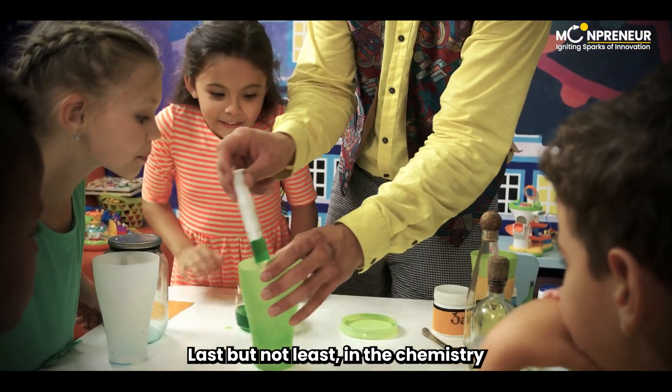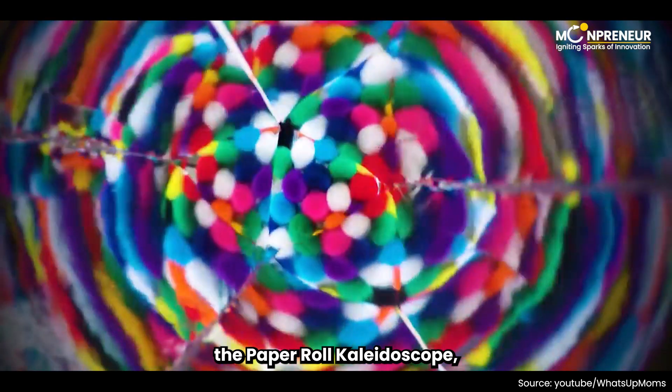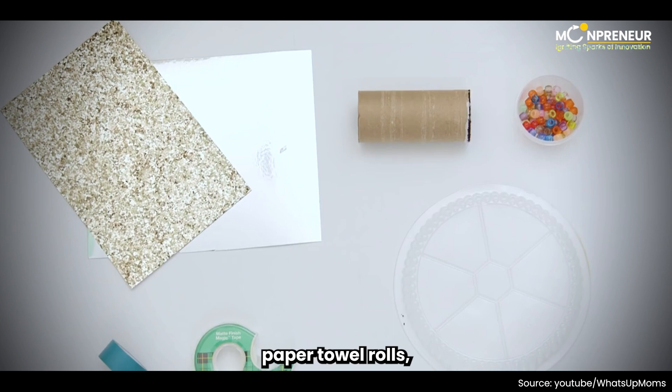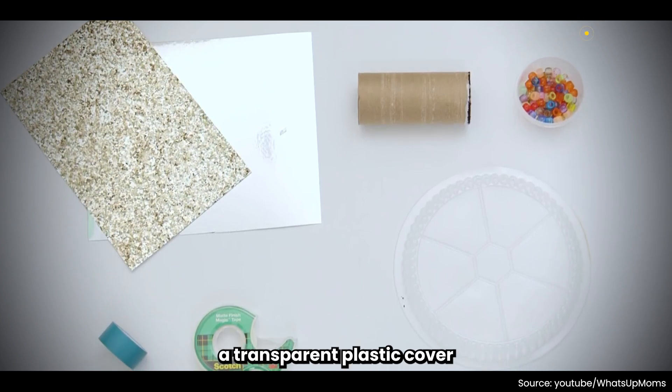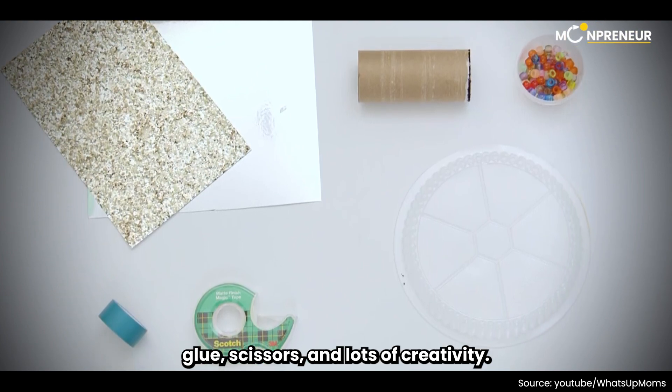Last but not least in the chemistry projects category, we have a visually appealing and colorful project – the paper roll kaleidoscope. To create this fascinating project, you'll need white and black thick paper, empty paper towel rolls, aluminum foil, colored paper, a transparent plastic cover, tracing paper, adhesive tape, decorative materials, glue, scissors, and lots of creativity.